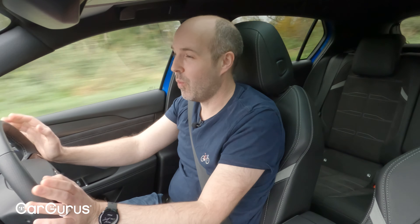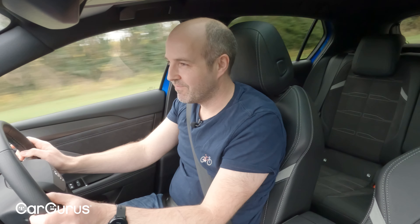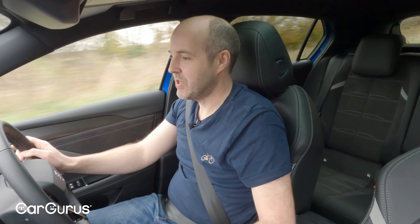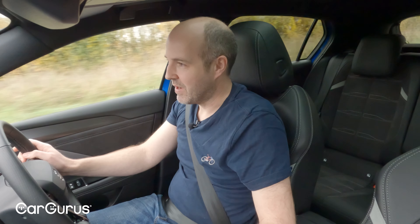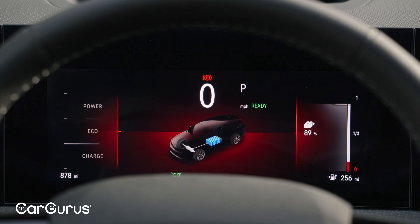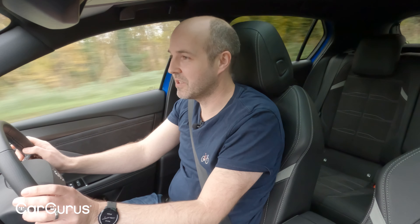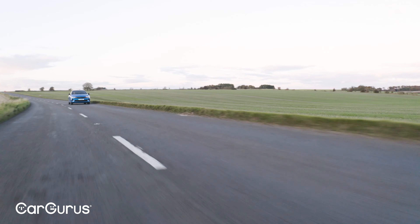Performance is okay — 0 to 62mph takes 9.2 seconds, so this isn't one of those EVs that wows you with its acceleration. It's not sluggish, but it's definitely not quick. The power output changes depending on driving mode: eco mode really restricts power, which is fine around town but frustrating on the open road; normal gives a bit more but not the full power; sport mode feels more responsive. Many owners might find themselves defaulting to sport mode most of the time. Regardless of mode, you can still floor it to access maximum power quickly.